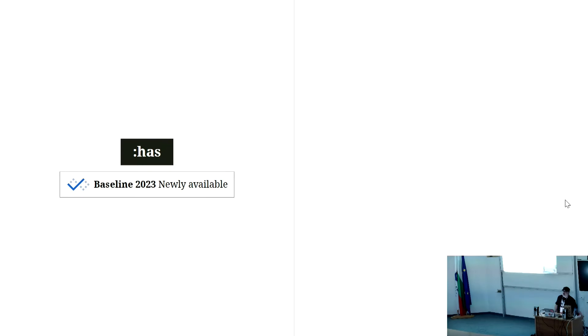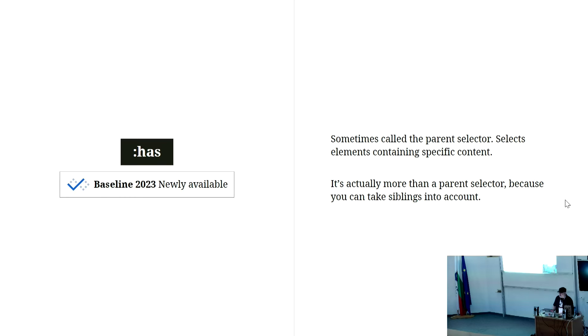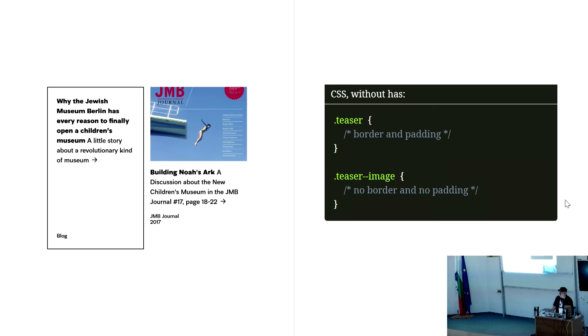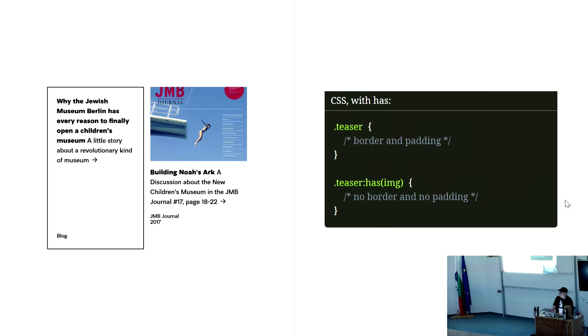Let's start with two things most front-end developers will have heard of. The first is :has(). It's a so-called parent selector — it selects elements containing specific content. For example, if you have teasers where one has an image and another doesn't, normally you'd need two different classes and handle it in Twig. With :has(), you can just ask if the teaser has an image and declare styles accordingly — no extra Twig needed. You can use the same class for both.